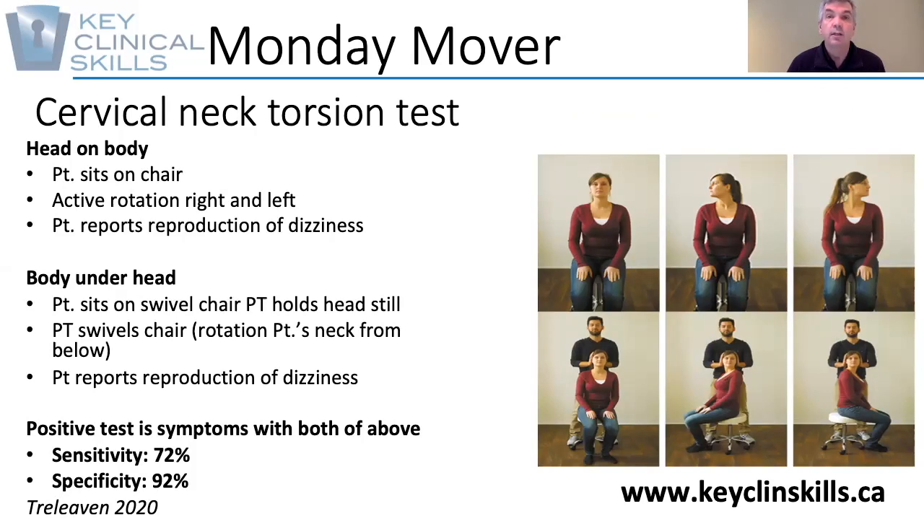They first of all sit still with their body and then rotate their neck to both right and left side, holding it from over to end range, and look for reproduction of the typical dizziness symptoms.